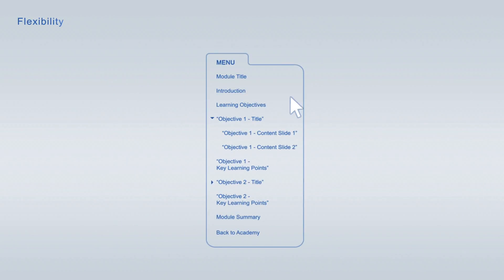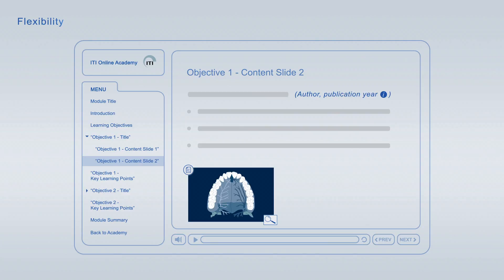You are free to jump from item to item at any time using the module navigation. If you interrupt a viewing session, you can always resume it at a later time, at the exact point where you left off.